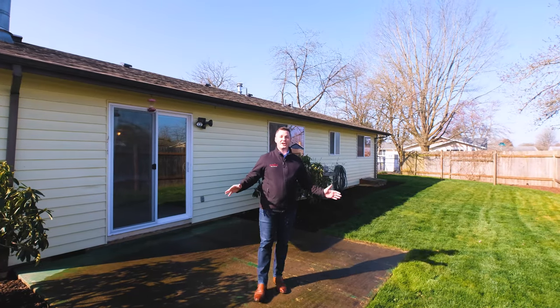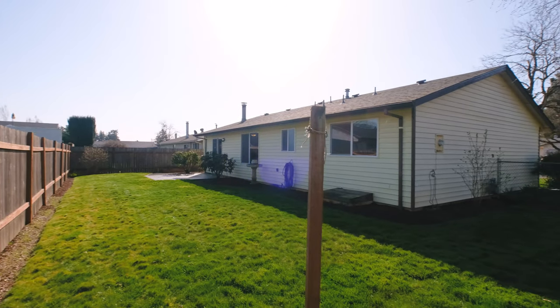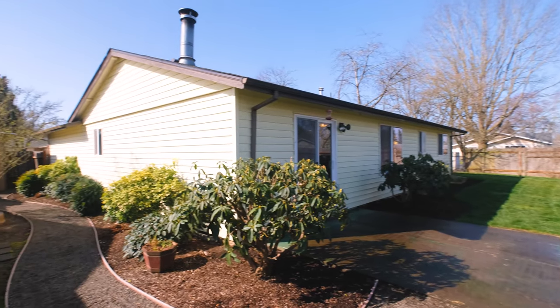And check out the size of the yard — fully fenced, large back, wraparound side yard. Something that is so hard to find these days.